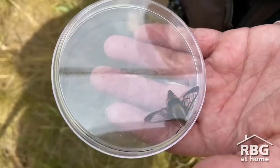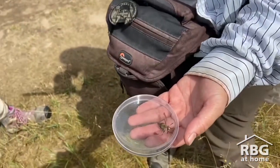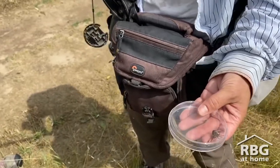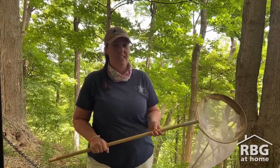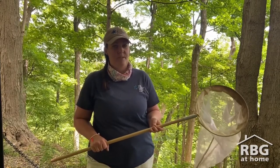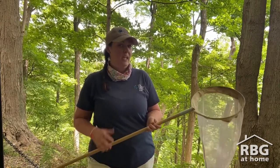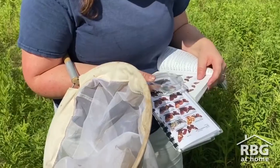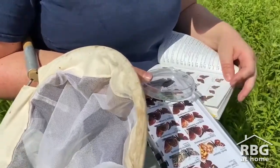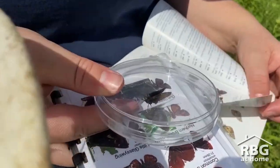Hi Lindsey! Hi Christy! Can you tell us a little bit more about what volunteers do during the Butterfly Count? Nets in hand, participants will explore RBG nature sanctuaries at specific locations in search of butterflies. If we can't identify a butterfly from afar, then we'll grab our net, catch it, and take a closer look at it using identification guides to get it to species.